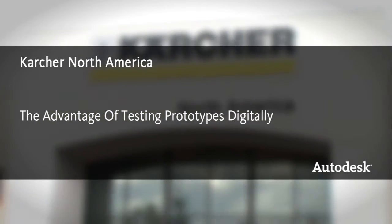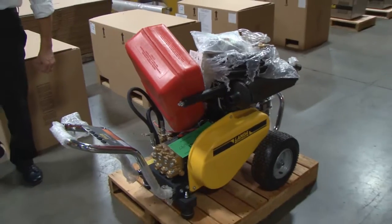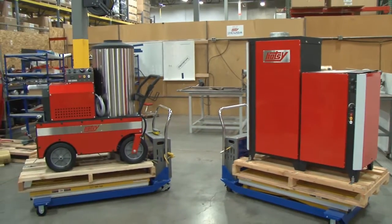Here at Karcher North America we manufacture cleaning equipment such as pressure washers, steam cleaners, evaporators and water filtration equipment.